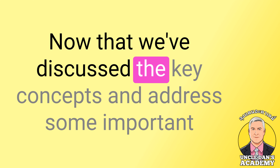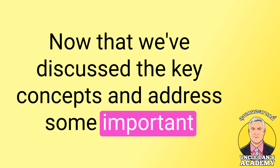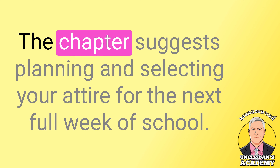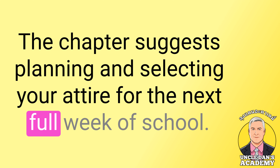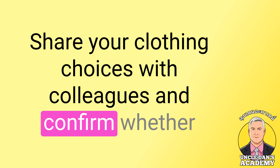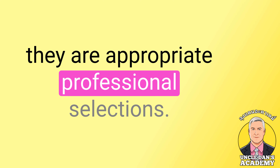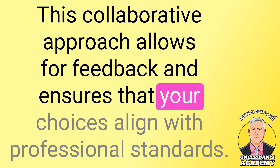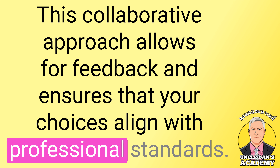Now that we've discussed the key concepts and addressed some important questions, it's time to put the technique into practice. The chapter suggests planning and selecting your attire for the next full week of school. Share your clothing choices with colleagues and confirm whether they are appropriate professional selections. This collaborative approach allows for feedback and ensures that your choices align with professional standards.